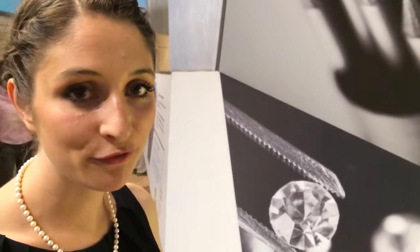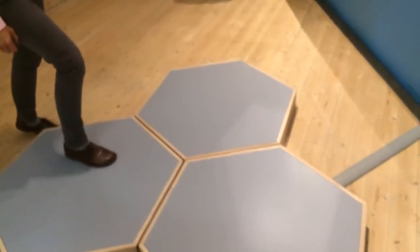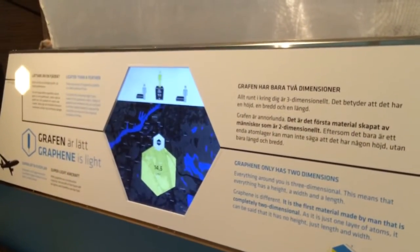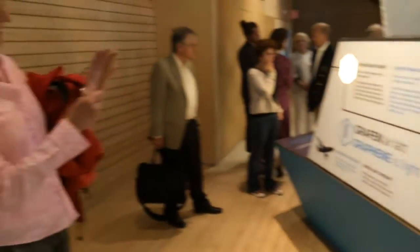Graphene has very specific and unique properties. It is only made of carbon, but it can still conduct electricity. It can conduct heat very well. It is flexible, it's transparent, and it's very, very strong. What we want to do in this exhibition is go through these six different properties of graphene and showcase them to awaken the imagination of the visitor about what graphene can do in the future, because it has immense potential.